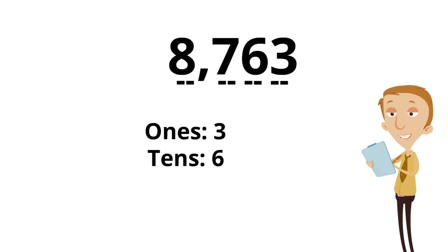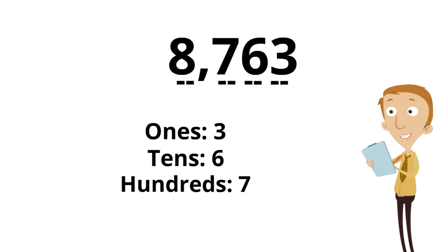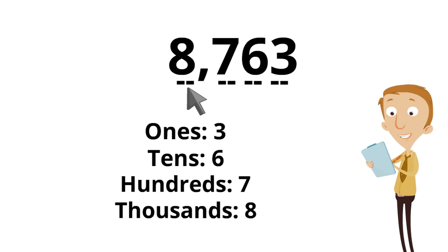Which digit is in the 100s spot? Do you know which one? 7 — way to go! Yes, 7 is in the 100s spot. And you can see right here is that 100s spot. Here's the last one: which digit is in the 1000s spot? 8 — yes, good job! 8 is in the 1000s spot, and you can see right here is where that 1000s spot is, just before that comma. Isn't that awesome?